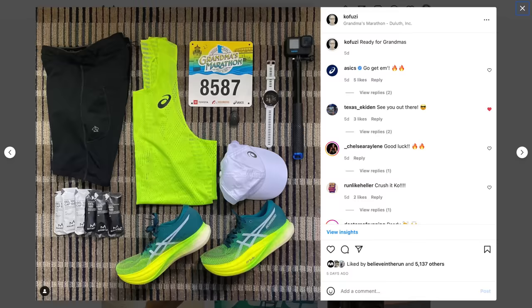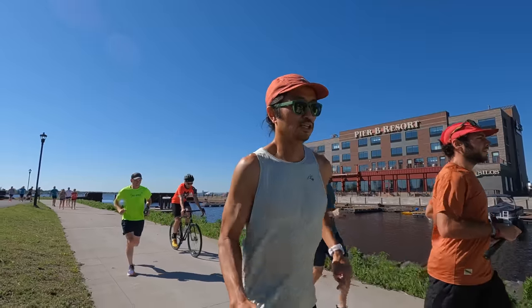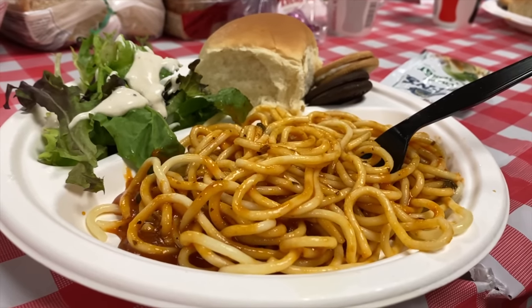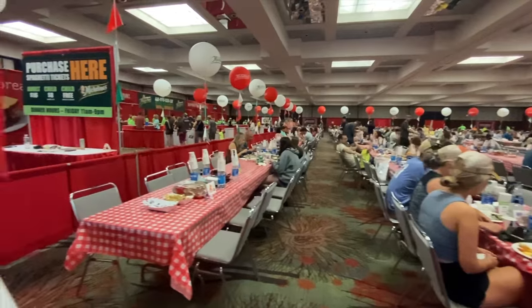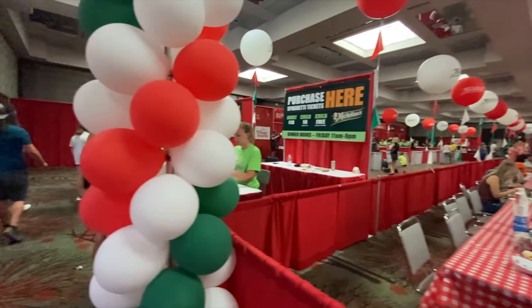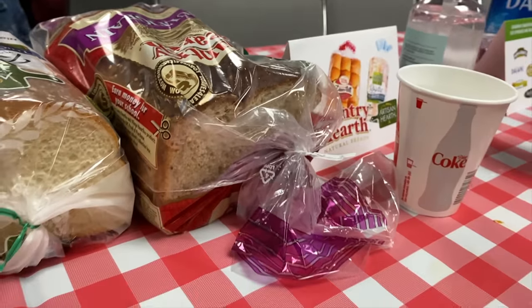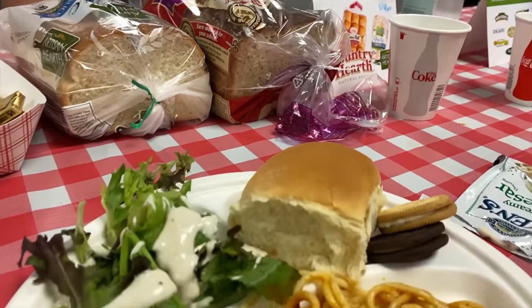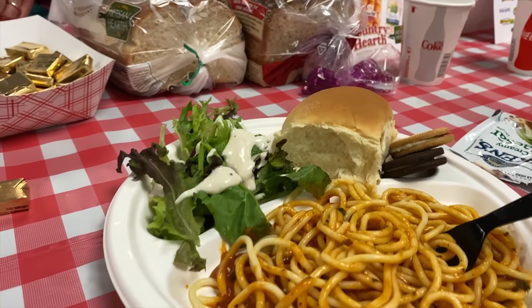Now let's talk about the nutrition plan, starting the night before. I had a full day of eating, a little bit of time on my feet, a shakeout run. By the time we got to dinner, I did the spaghetti dinner before the race at Grandma's Marathon — highly recommend that everybody does that. Very little mental energy figuring out where you're going to eat. It's a giant mess hall, kind of feels like a summer camp. The food is very simple, straightforward, going to be quick to digest, and you get all the spaghetti you can eat.